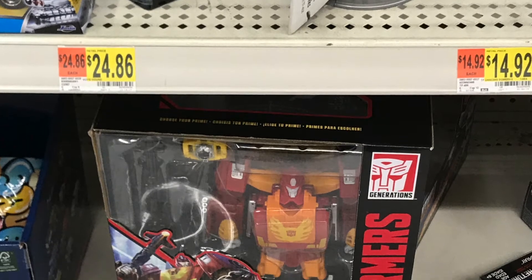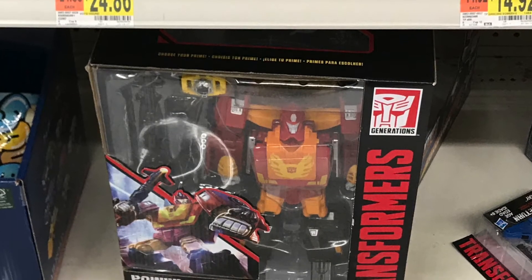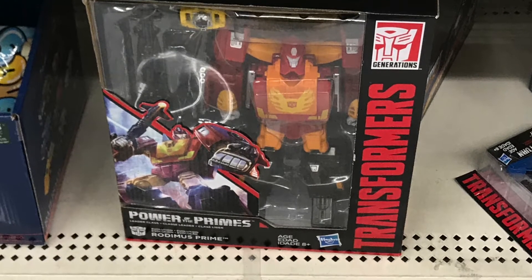On the top we have Grimlock and behind that we have Starscream. At the bottom of the Transformers shelf we got Power of the Prime Leader class, Rodimus Prime.